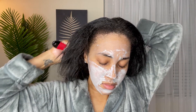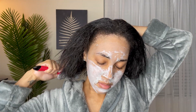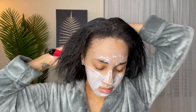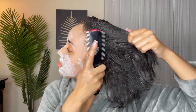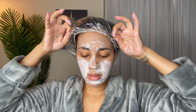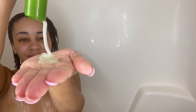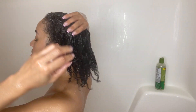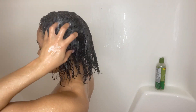I started off by putting oils in my hair to do a hot oil treatment. Since I was having some very itchy scalp, I decided to go in with tea tree oil and castor oil on my scalp, and then I went through with coconut oil on my hair strands. I usually let that hot oil treatment sit for about 20 to 30 minutes and then I go in with my shampoo.